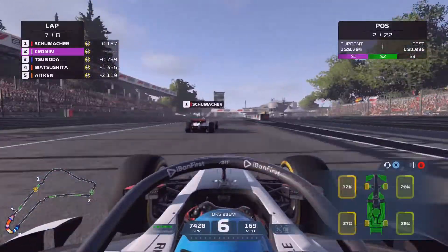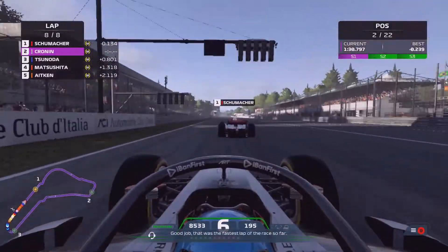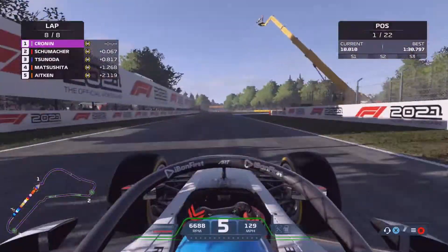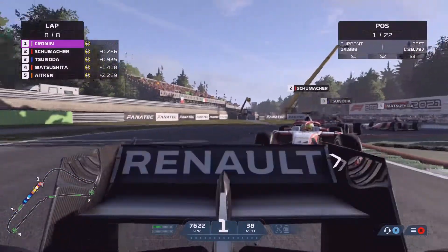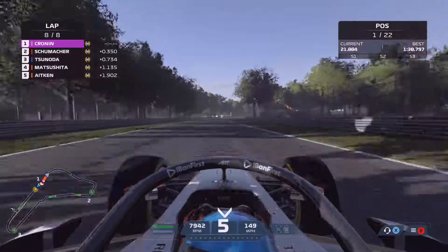On the final lap of the feature race we have DRS and we're getting a really good run on Schumacher. He pulls out to the right-hand side and there's a bit of contact — we've thrown our hand up in frustration, definitely feeling the contact going into the first corner — but we've taken the lead! We defend the inside once more so he can't get a run at us. Objective complete — we've made our way back up into P1.